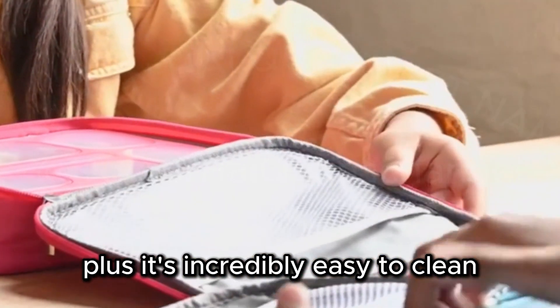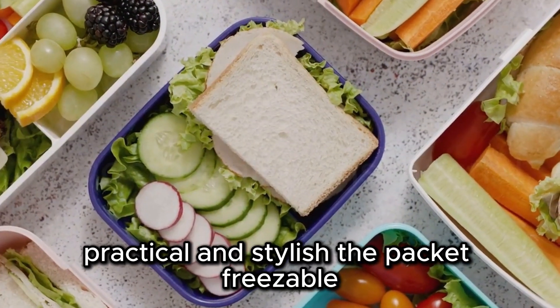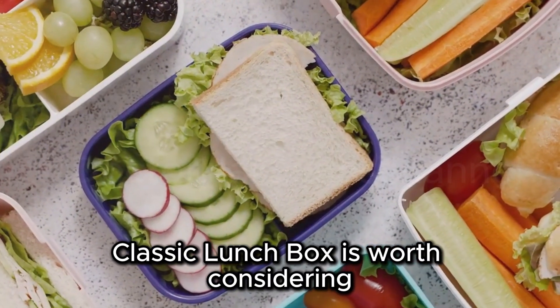Plus, it's incredibly easy to clean. Practical and stylish, the Packet Freezable Classic Lunchbox is worth considering. The foldable design allows for compact storage and it's lightweight for easy carrying.